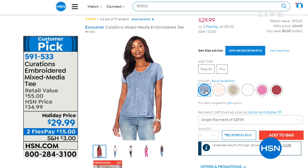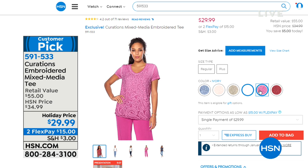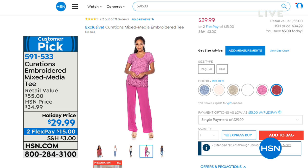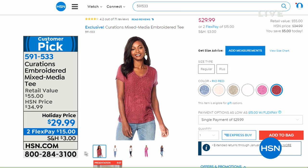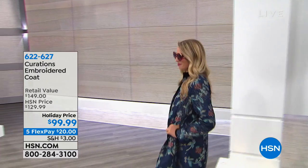Also available: the tee that Kenya's wearing. I would buy this in every single color — when I find a good one, I get it in every color. Beautiful colors: light blue, magenta, navy, ivory, and paprika. It's an overlay top with embroidery on top and 100% viscose so it feels amazing on your body — a huge customer pick. Item 591-533 at $29.99, down from $34.99. A great tee at a great price — nothing ordinary or boring about it.